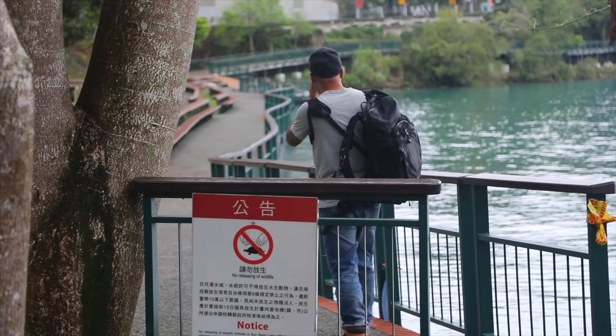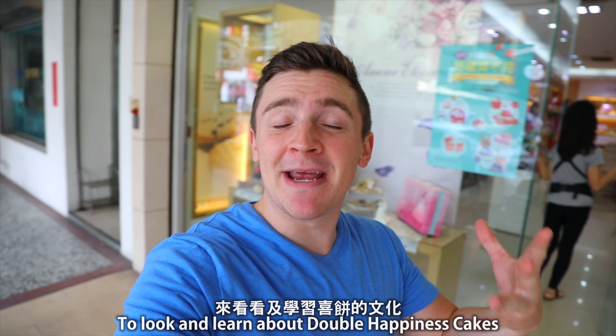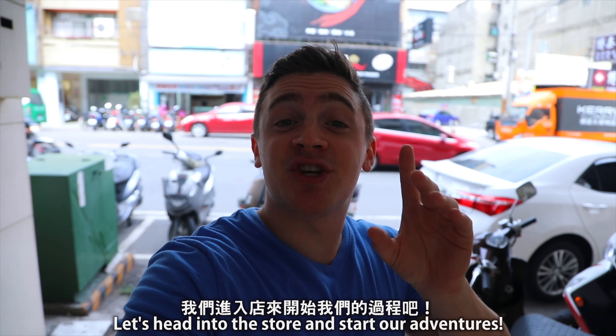Well, today we are doing one of the steps and that is Shibing, Double Happiness Cake. Today we're going to a few different stores here in Taiwan to look and to learn about Shibing, Double Happiness Cake — why they have it and just what exactly is Shibing. So let's head to the store and let's start our adventure.